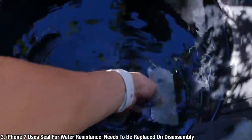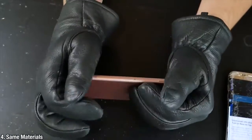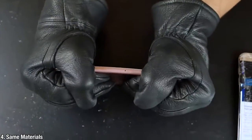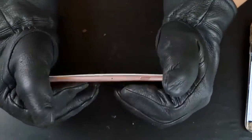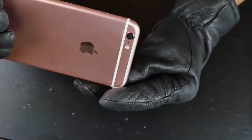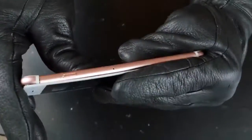Before the iPhone 7 was even released, it was disassembled. The people that disassembled it claimed it has a rubber seal going around the edge. That means if you ever replace the display, you'll have to replace that seal as well, otherwise the water resistance gets compromised. The materials are the exact same as the 6S — dual ion display and aluminum 7000 — so the iPhone 7 is water resistant but no more durable against drops.